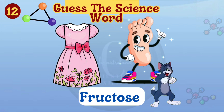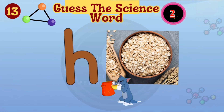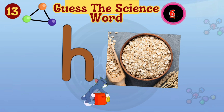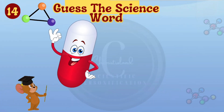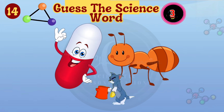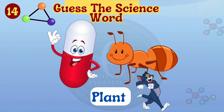It is fructose. The science word is hot. The secret word is plant. Wow, you got it. It's plant.